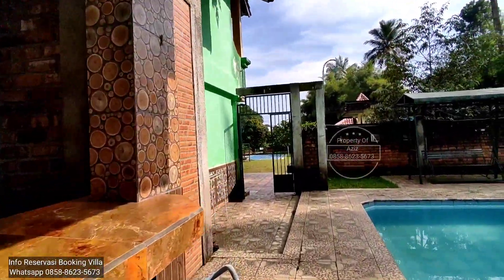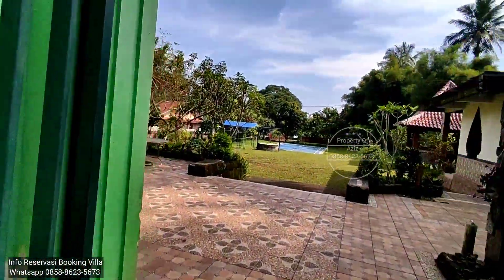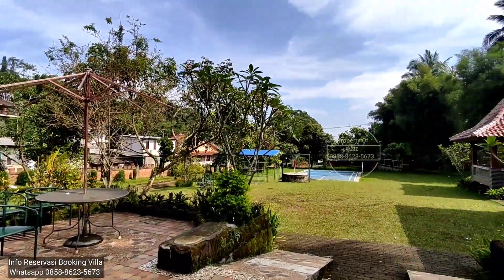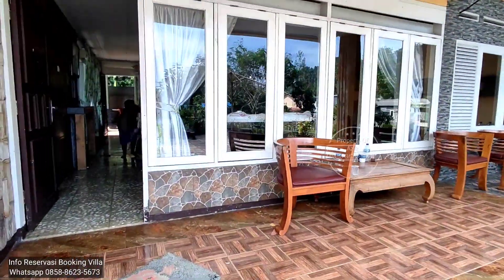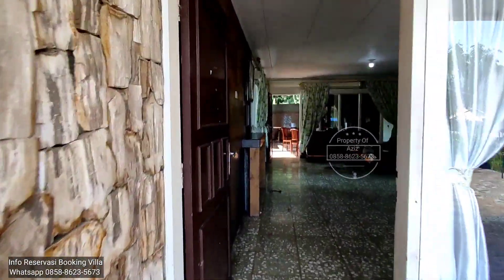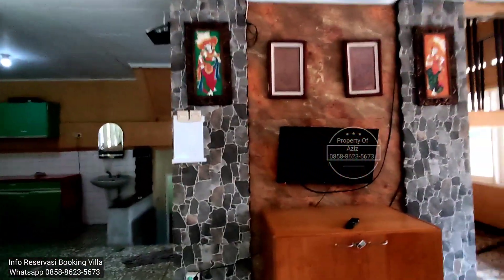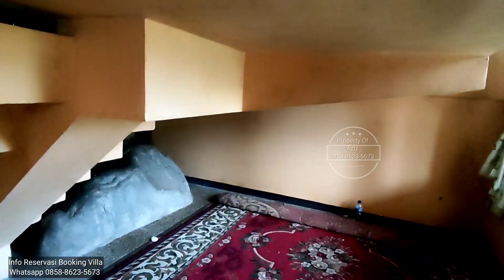Biar lebih abdol ya gitu loh. Kalau bicara view, ini nggak kelihatan lah ya. Cuman masih enak lah, karena banyak hijau-hijau. Oke, kita coba masuk. Ini ruang tengahnya. Ada TV. Ini ada karpet-karpet aja.